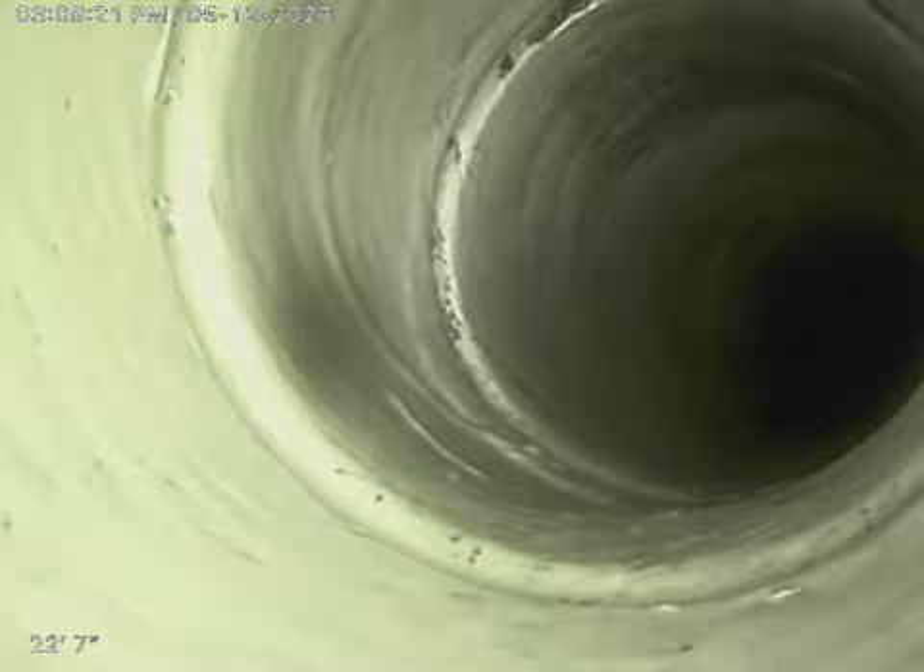We are at 1800 North 40th Ave in Hollywood. Right now we are in the kitchen line of the house. What you see in front of you is the PVC that it's connected to. We're going to start pulling back through the cast iron.